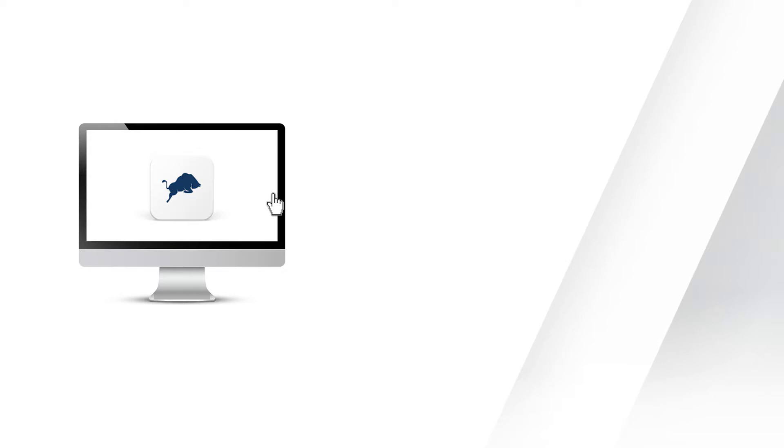For more information, visit www.investsmart.com.au or download our new app.